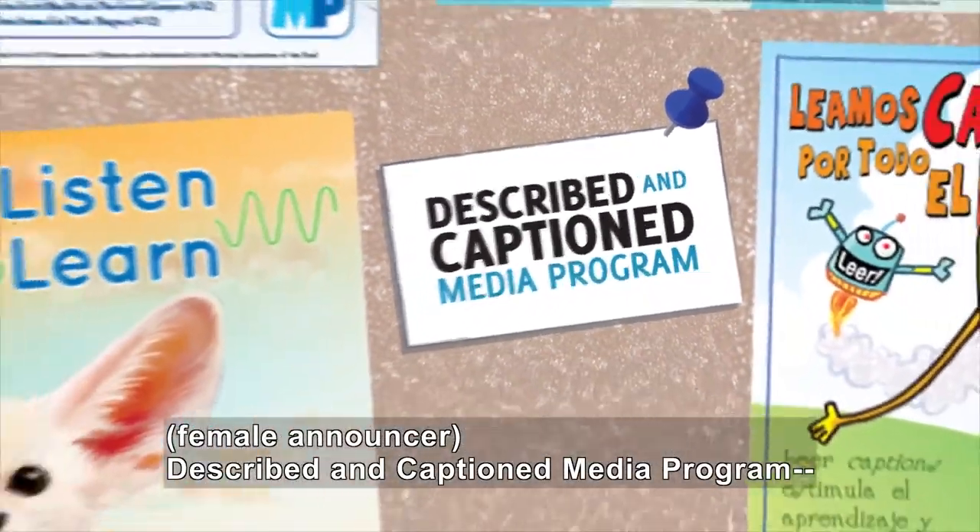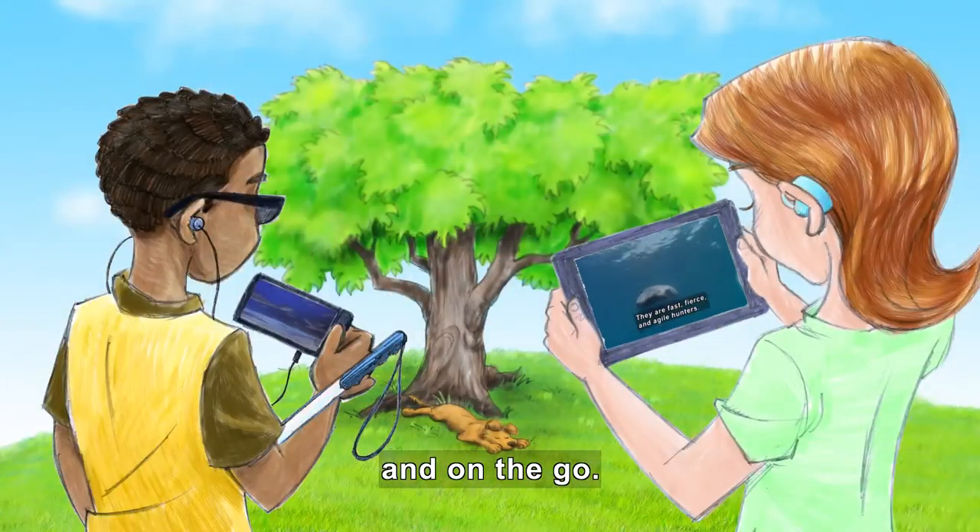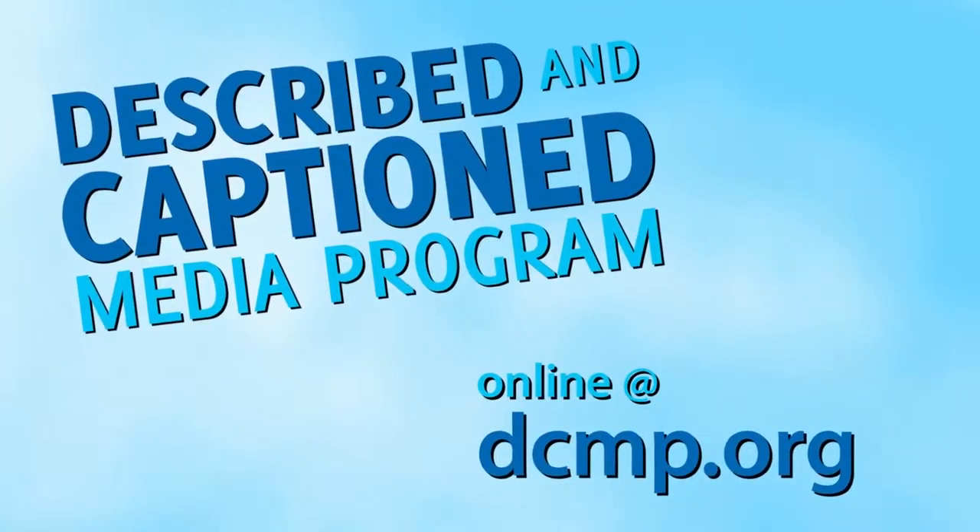Described and Captioned Media Program. In the classroom. And on the go. DCMP.org